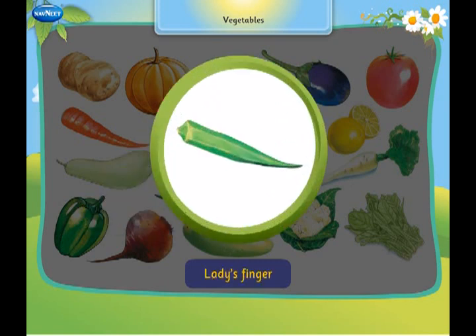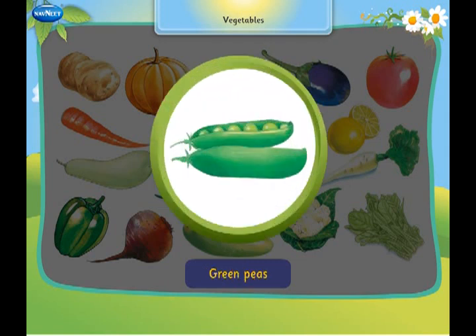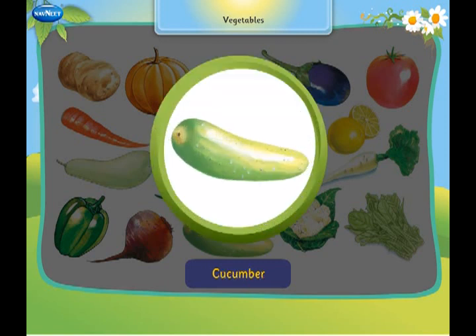This is a lady's finger. It looks like a human finger. These are green peas. They have small and round peas inside. This is a cucumber. It is used in salads.